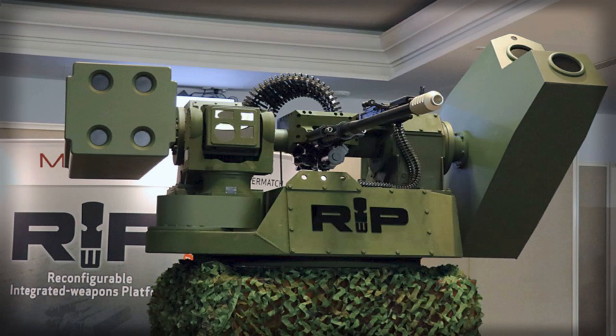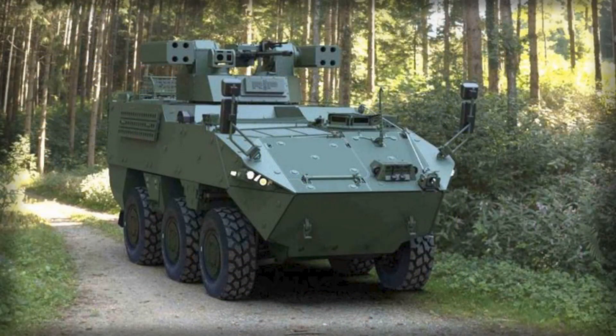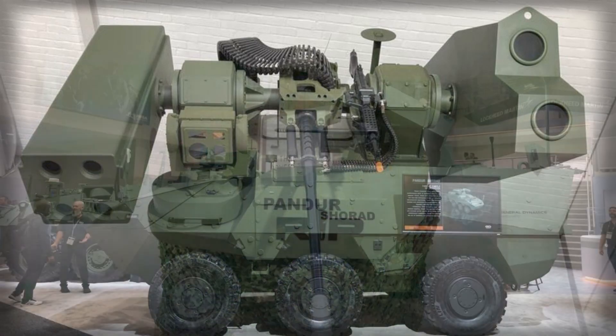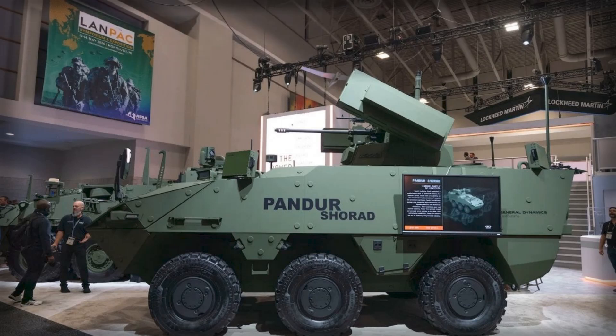Unlike legacy high-tier air defense assets whose mobility and deployment timelines are tied to strategic scales, Pander Shorad is framed for ground brigades that must fight while moving, often without the luxury of pre-positioned missile umbrellas or static sensor grids. What General Dynamics chose to showcase at AUSA is therefore as much about tempo and expeditionary readiness as it is about cannons and missiles.